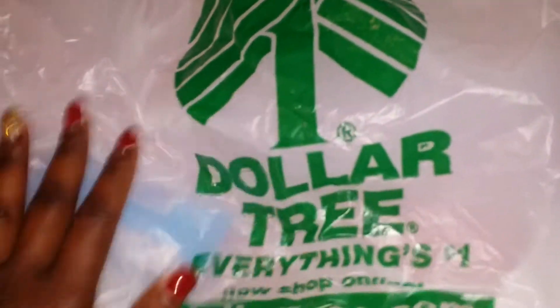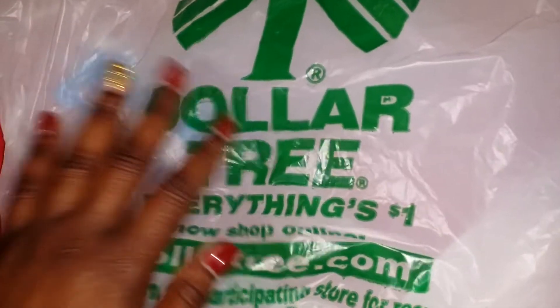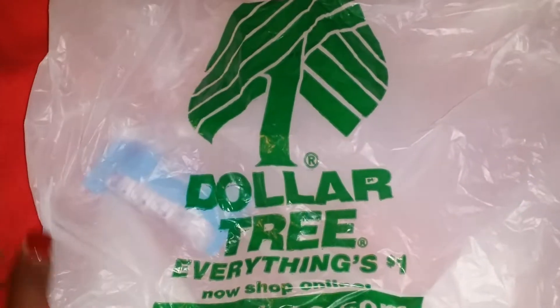Hi everyone, this is Sigur coming to you from my channel Sophisticated and Enlightened, and I'm coming to you with a Dollar Tree Haul of the week.